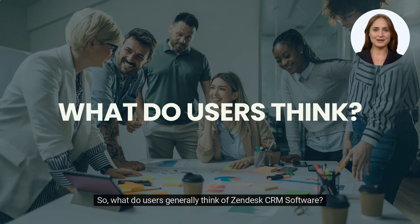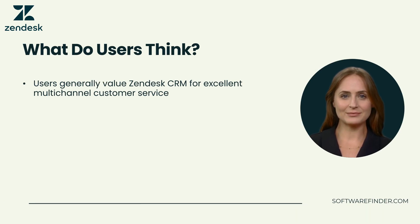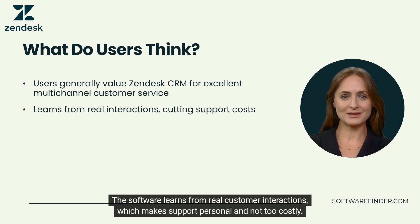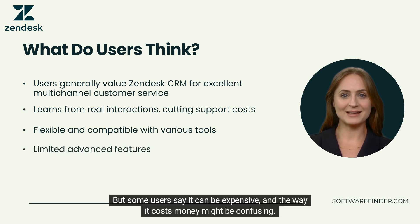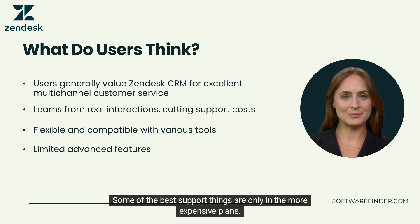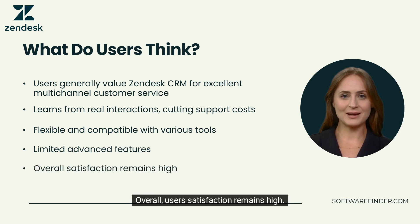Users generally like Zendesk CRM software for its strong ability to help businesses give great customer service through different communication channels. The software learns from real customer interactions, making support personal and cost-effective. Zendesk CRM can change to fit a business's needs and works well with other tools. But some users say it can be expensive and the pricing structure might be confusing. Overall, user satisfaction remains high.